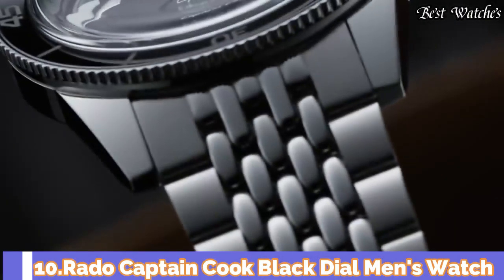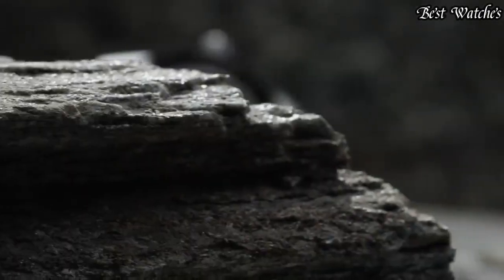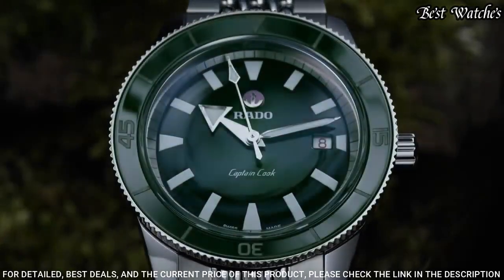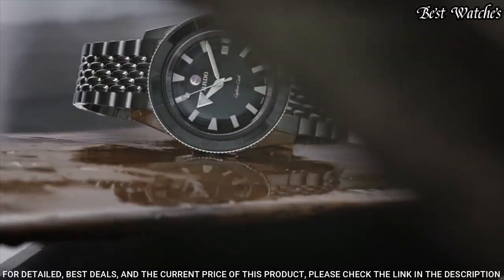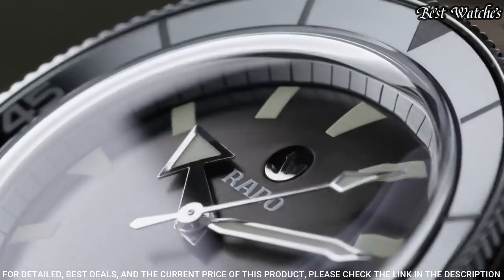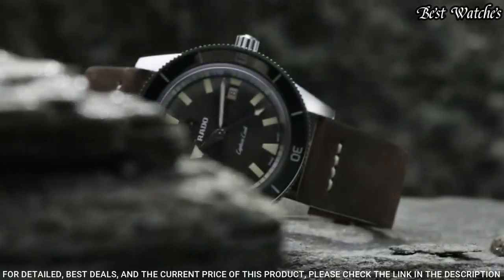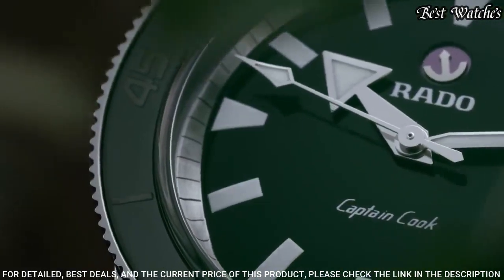Number 10: Rado Captain Cook Black Dial Men's Watch. An original look from 1962 is brought to life in a new and improved form for the 21st century. With vintage details and styling true to the original, and up-to-date features that make it a match for modern wearers, Captain Cook is a watch designed to stand the test of time.